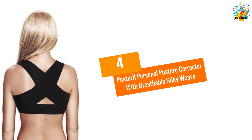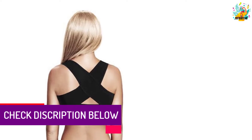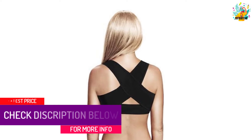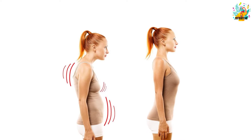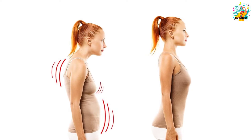At number 4, Postor X Personal Posture Corrector with Breathable Silky Weave. We can assure you that this product will instantly improve your posture, and your back pain will surely be relieved. Even when using it in daily activities, it allows the user to move freely without any problems.